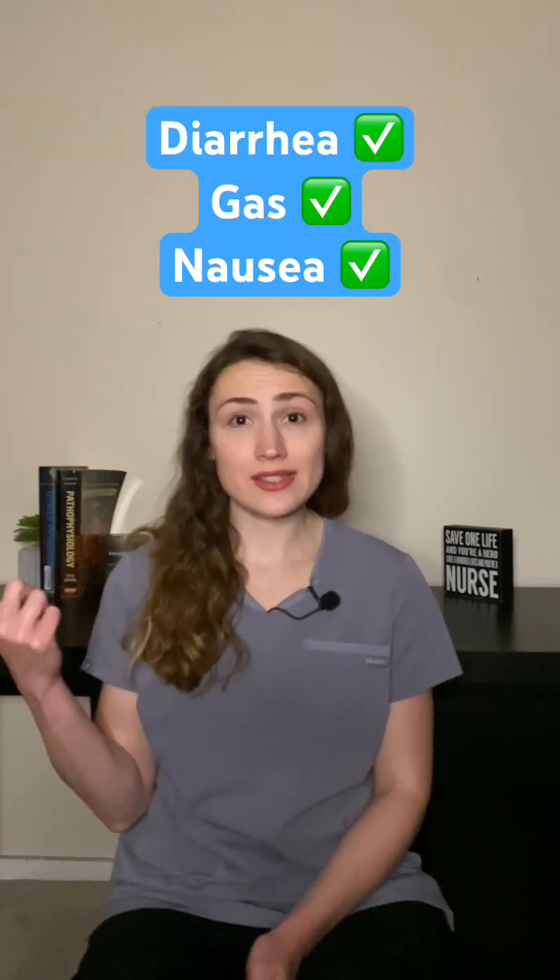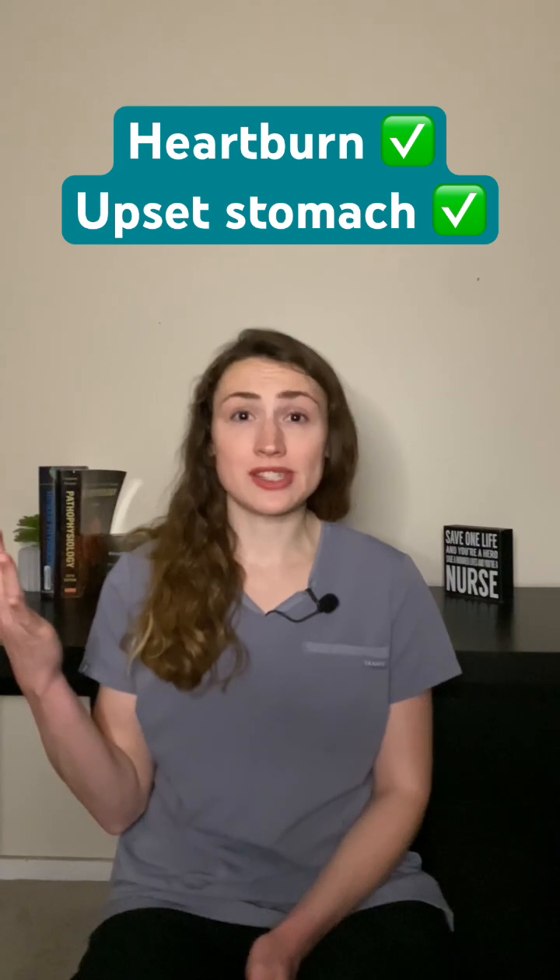It is used to treat diarrhea, gas, nausea, heartburn, and upset stomach.